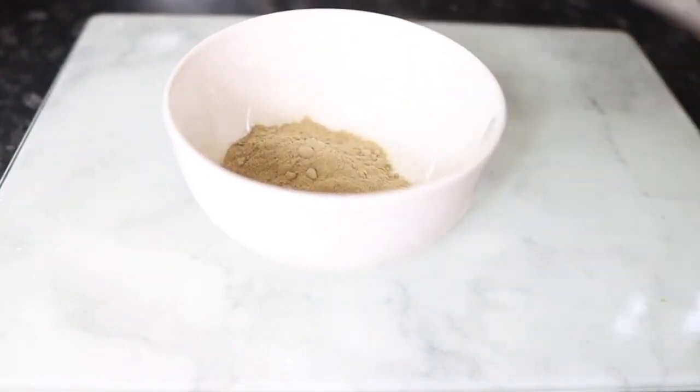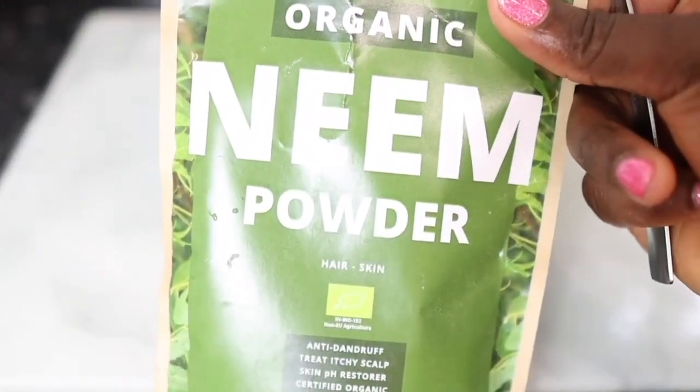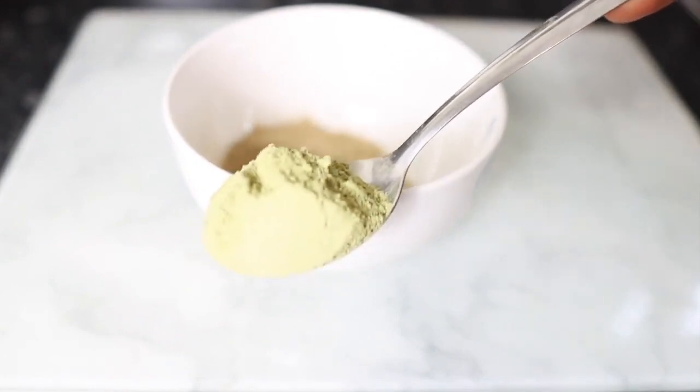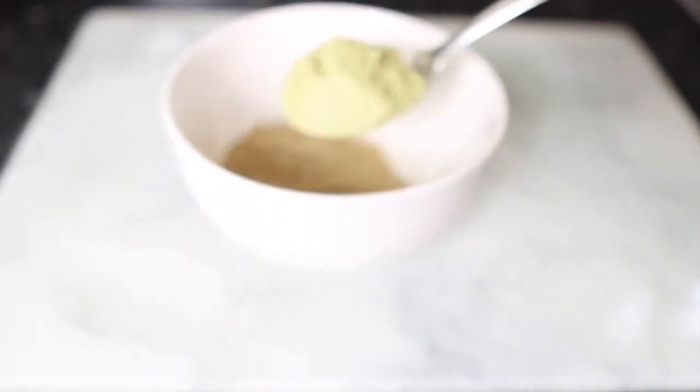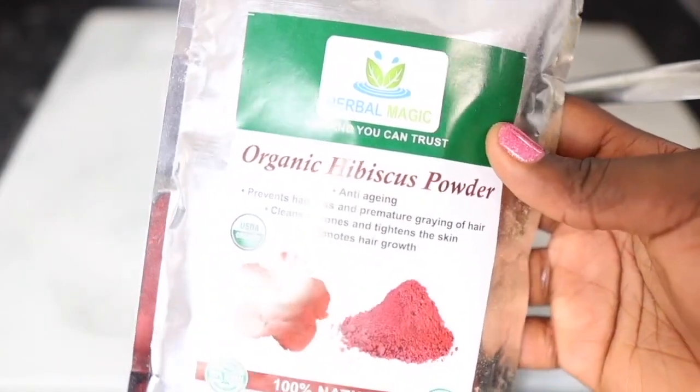I need about two tablespoons of that. Now I'm going in with some neem powder. Neem powder conditions the scalp, it promotes healthy hair growth, it soothes frizz, it reduces dandruff, and it minimizes grease — really, really good. I added about two tablespoons of that again, but feel free to alter these quantities based on your preference.